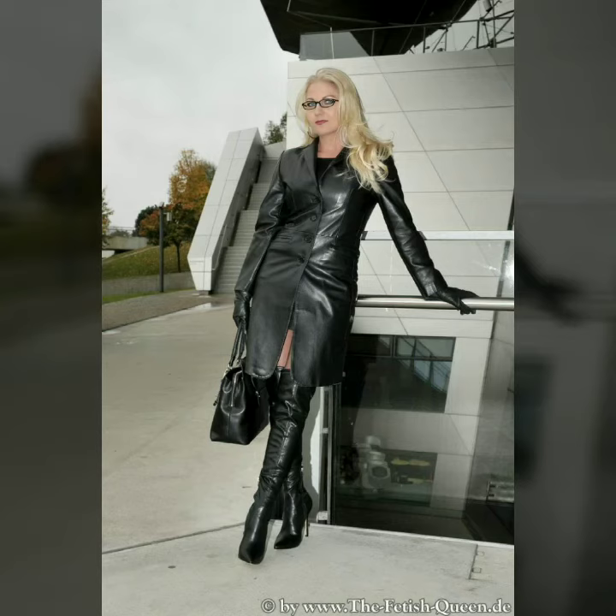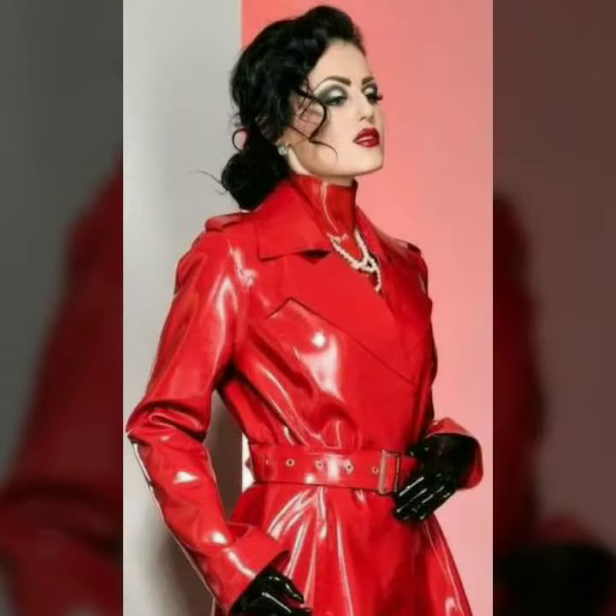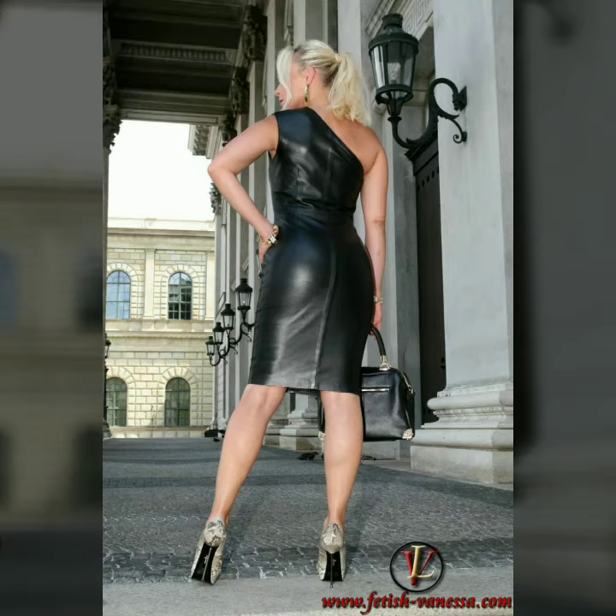Hi friends, welcome to my channel. Today I'm going to share with you very stylish and beautiful designs of leather outfits for women and girls. All these designs are beautiful, stylish, and trendy. I must suggest you to watch this video till the end.